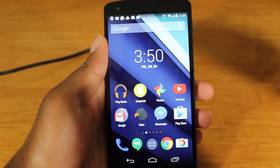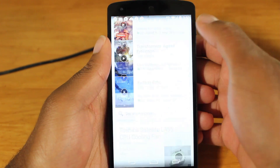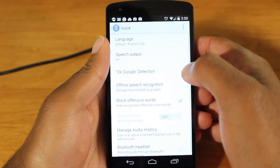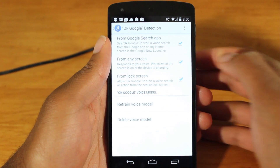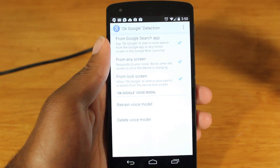So the new Google search update introduces new hotword detection features. Let's go into the Google Now settings and go to voice. Now you want to go to the hotword detection, and within the hotword detection you have new ways of detecting — or I should say opening up — Google search.